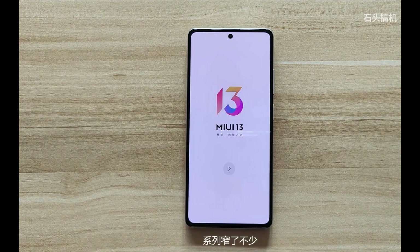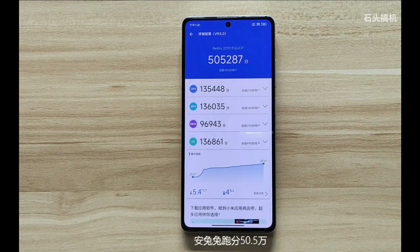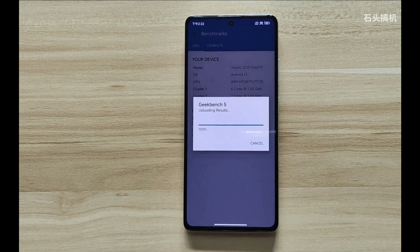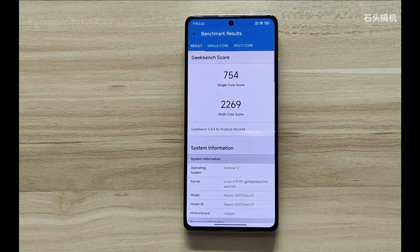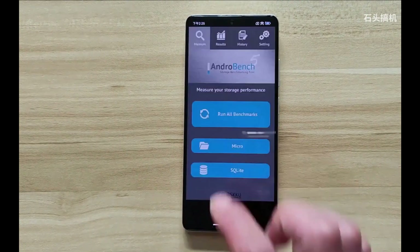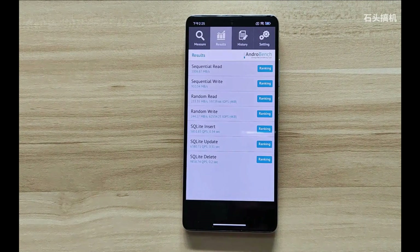It's an octa-core chip with a Mali-G68 4-core GPU. Unfortunately, you don't get a huge performance boost over the Note 11 Pro. The AnTuTu score is under 450,000 — less than half a million points — which is still good, roughly on the level of the Snapdragon 855.